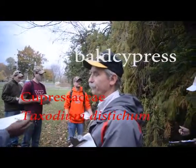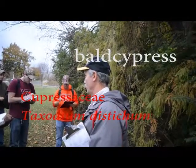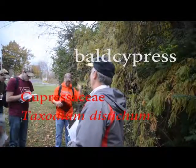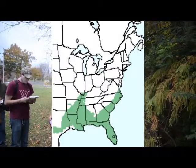Bald cypress. Not native to this part of Virginia — it's over on the coast. It goes up the Chickahominy River bottom. It's an Atlantic and Gulf Coast species that goes pretty far up into the Mississippi watershed area.